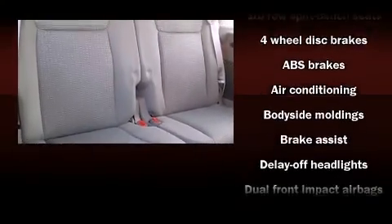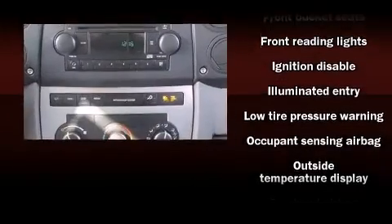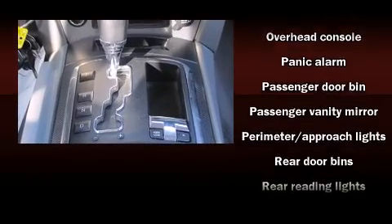Third-row seats expand the maximum passenger capacity to seven. Audio features include a CD player with AM-FM radio and six speakers, enhancing the audio experience throughout the interior.